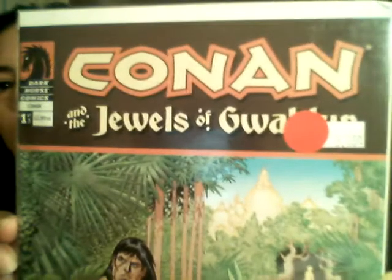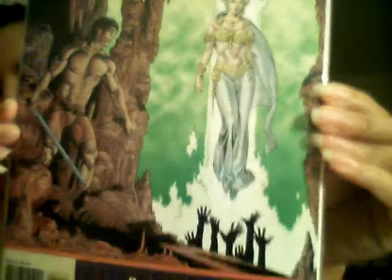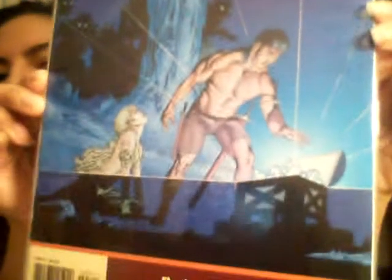Now this is where I think it changes — Conan and the Jewels of the Gwaller? I don't know. So this is number one of, I guess, that series. Here's a close-up — sorry, that sticker's in the way. Here's a better one. And this is number two. Yeah, I think this is a different series. Number three. And then it skips to Conan and the Daughters of Midorah — one shot. I don't know.